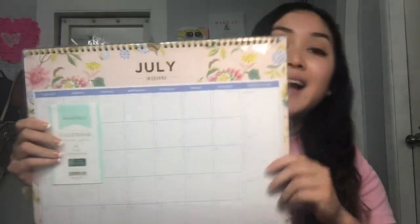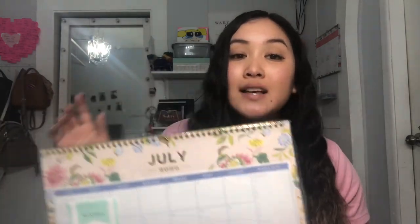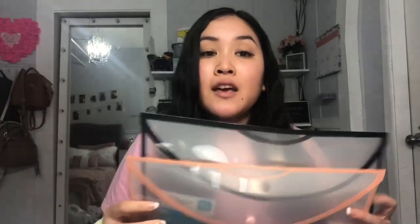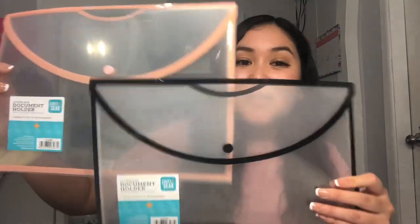One reason I went to Walmart was to get a calendar — my old one ran out in June. I found a really pretty one, similar to my Target one but in a different design, starting in July, for about $5 or $6. In the office supply section I also found little file holders — I got two, one black and one peachy pink, for only a dollar each. I'm going to label them and put them in my drawers — they're so cute.